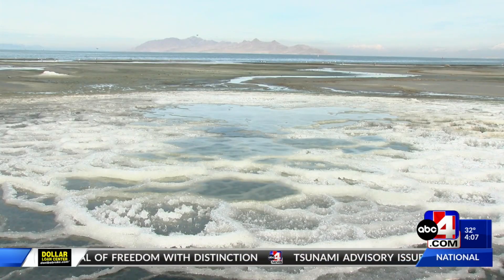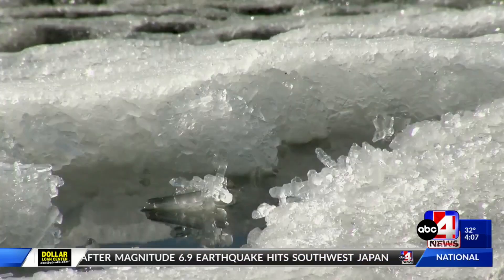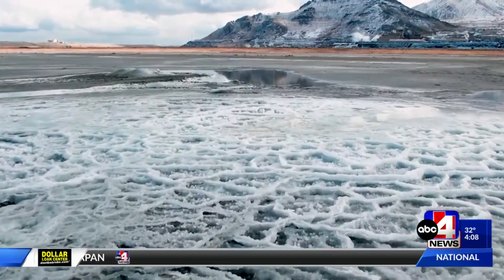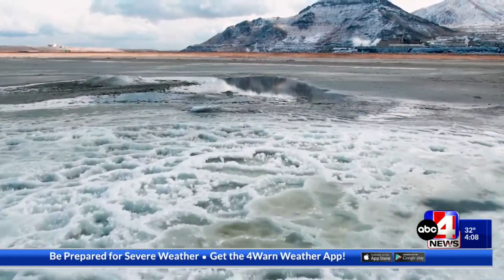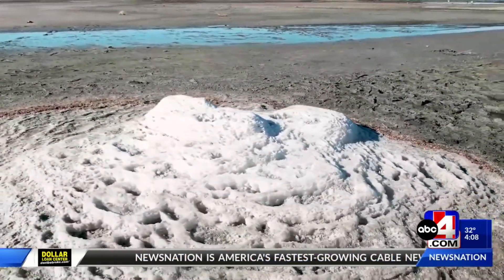Geologist Elliot Jagnecki says mirabolite is a common mineral, but the formation of these crystal mounds occurs in only a few places on Earth, and only recently began appearing at the lake. They started to appear in 2019 when the lake elevation started to drop. Groundwater springs push mirabolite to the surface, and if it's cold enough, it crystallizes.